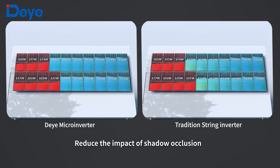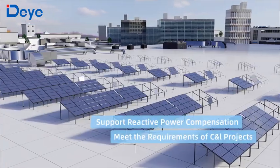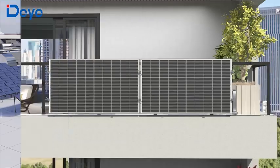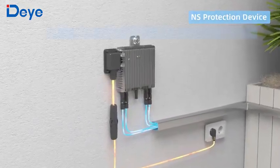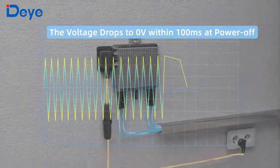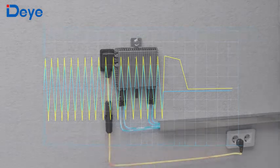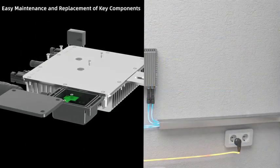Apart from the typical residential photovoltaic systems, applications in commercial and industrial buildings are also supported. Balcony photovoltaic systems are no exception. With an independent network and system protection device, better security protection effects can be achieved, easy to maintain, with key components easily replaceable.